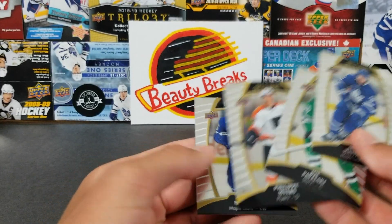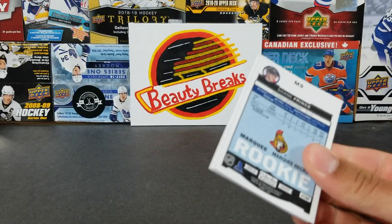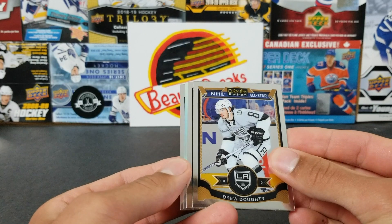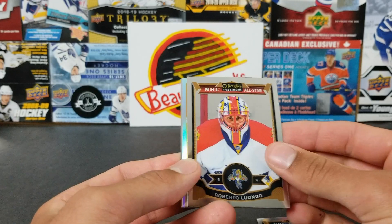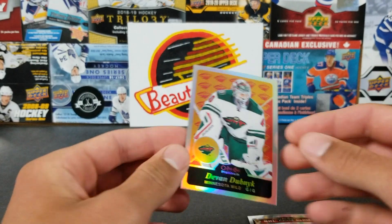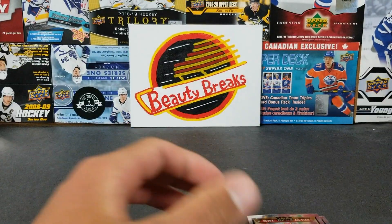This could be a thousand-dollar pack — if we got a Connor McDavid rookie auto or something. Oh, we got something! Drew Doughty All-Star, Roberto Luongo All-Star, Shane Prince Marquee Rookie — come on... and Devin Dubnik retro rainbow. We'll put that in the recap. Yeah, that's a pretty big bust for 20 bucks, but that's how it goes.